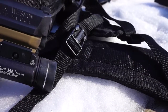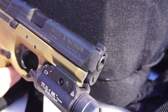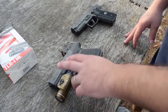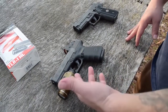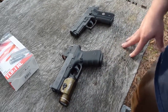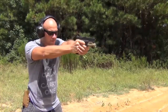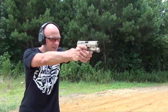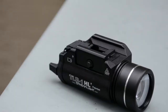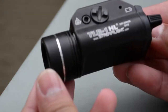Number four: Streamlight 69260 TLR-1HL. This is the best tactical flashlight on our list. It provides an 800-lumen blast of light via C4 LED. This is a bit less than some of the other models; however, it still produces a lot of clear and directional light. It is designed to snugly fit a variety of weapons. When you choose the Streamlight TLR-1HL — a best-seller with a mid-range price tag — you'll have a flashlight which may be snapped on and tightened with one hand.